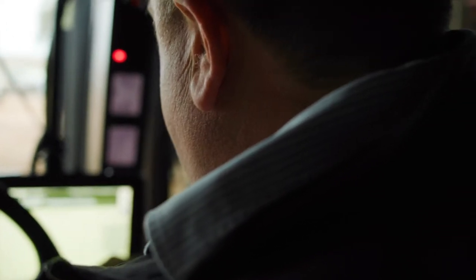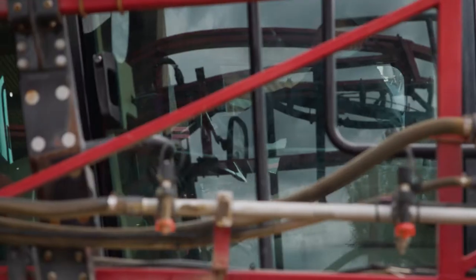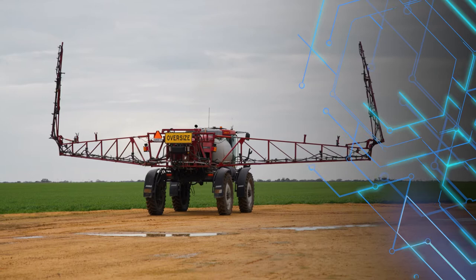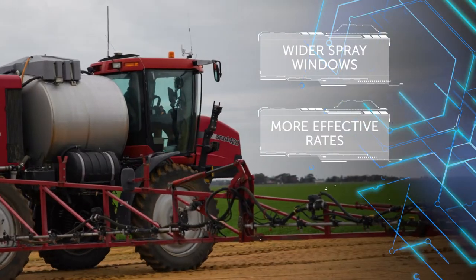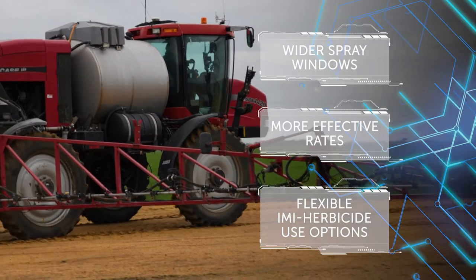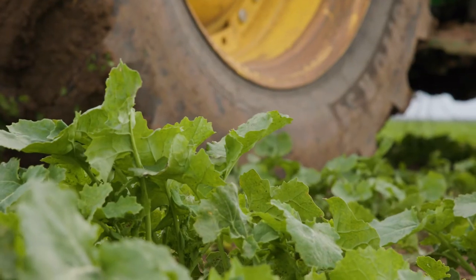Herbicide-tolerant stacking technology is a highly effective tool for integrated weed management programs, enabling wider spray windows, more effective rates, as well as flexible herbicide use options, such as in-crop application or planting into soil residues.